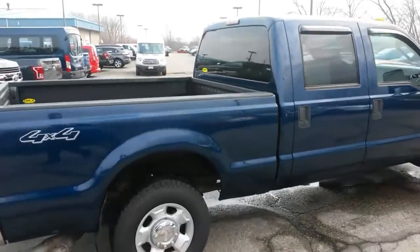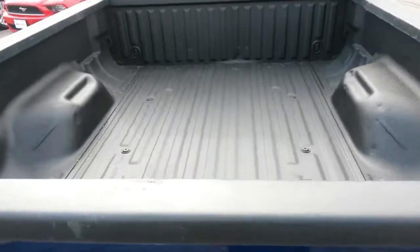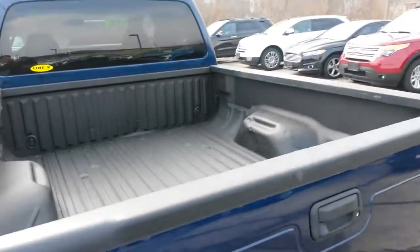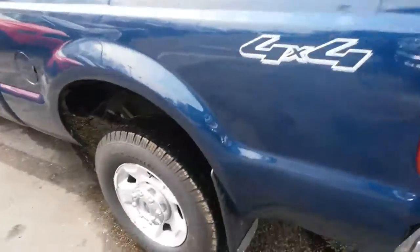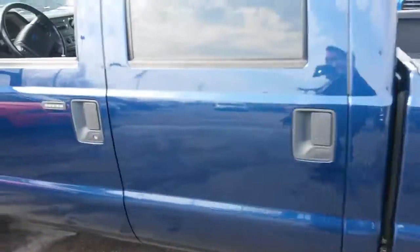As you can see, it's the crew cab in excellent condition. It does have a Line-X spray-in bed liner in the back. The tires on it look like brand new, and this truck is very clean.